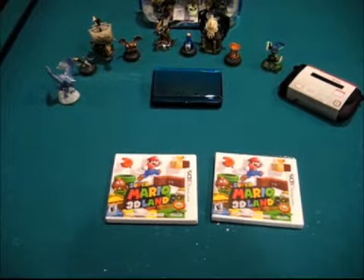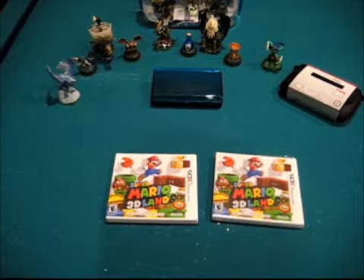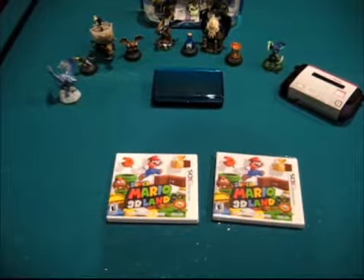Alright everybody, One of Wisdom here. As you can see, we've got Super Mario 3D Land. It just came out this past Sunday — that would have been November 13th. Nintendo usually does that with some of their premier games, releasing on Sunday as opposed to Tuesday.